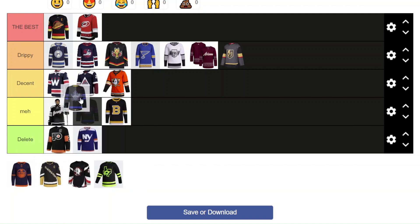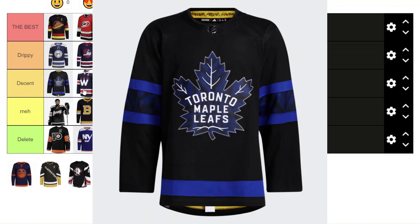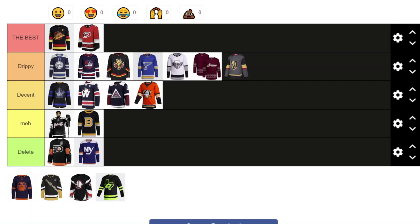The Toronto Maple Leafs alternate — I'm going to put it at the top end of Decent. I don't think it's so drippy that it looks fantastic. It's a simple design but it does look good. This Leafs third jersey was designed by Justin Bieber. It is reversible, which is kind of cool, but to me it's just a little bit boring. I wish they had a few more design elements. It's just not as good as the others, but it's decent — pretty good.